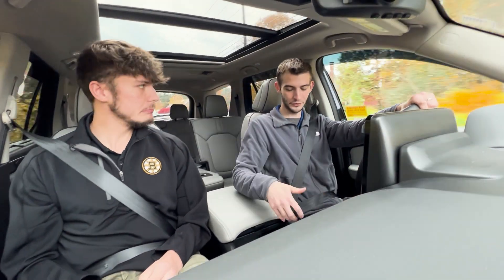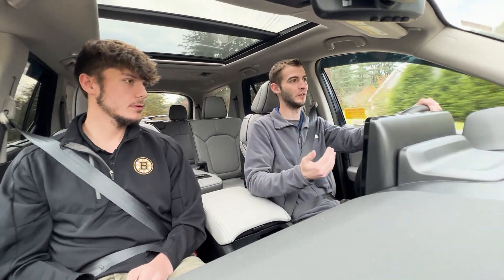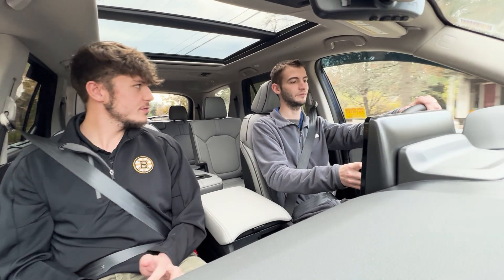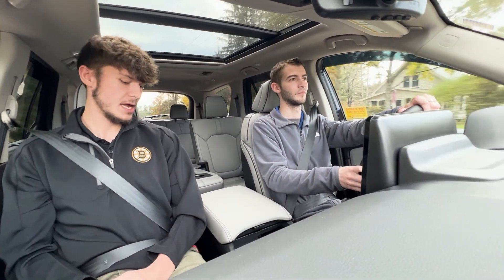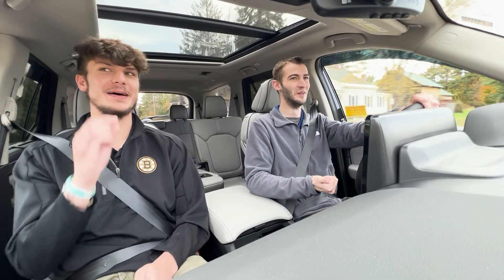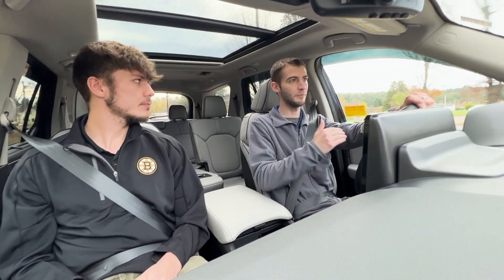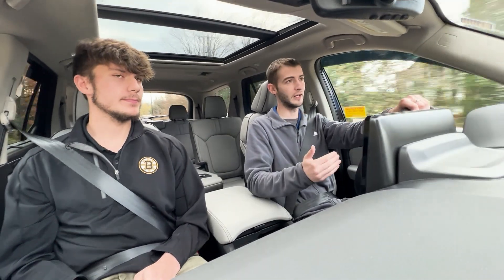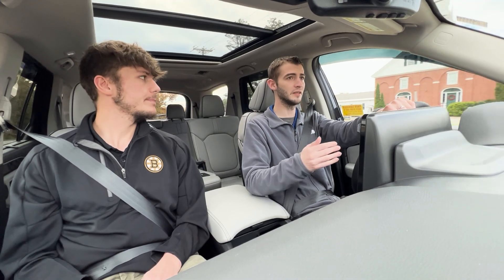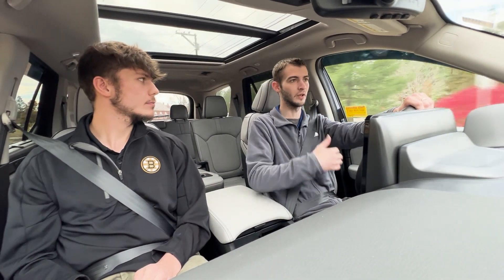You also get hill descent control, so when you're coming back down the other side of a hill you can feel comfortable knowing you're in a capable vehicle. For drive modes, you're going to get Sport — great for getting the kids to soccer practice on time — Normal for day-to-day driving, Economy to limit top-end power and drive more fuel efficiently, Trail for off-road use with the hill descent control, and also Sand, Snow, and Tow modes.